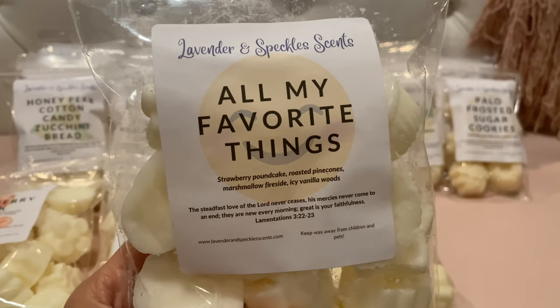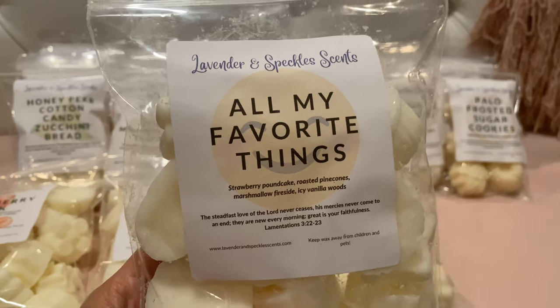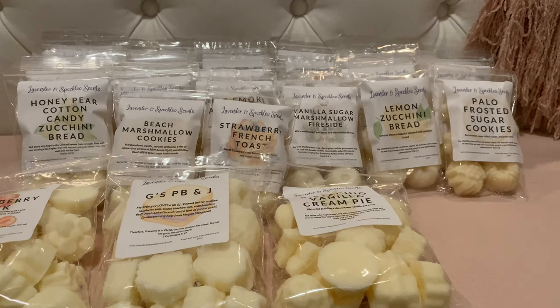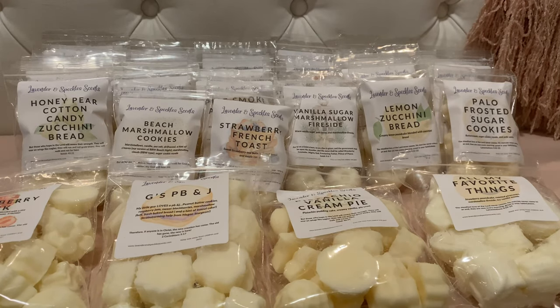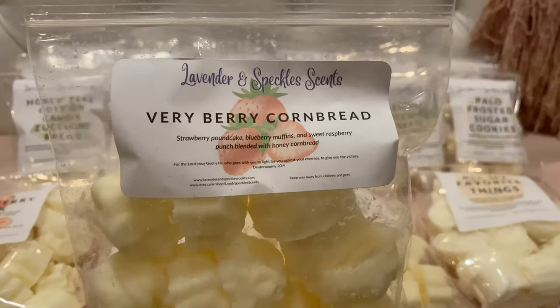This next large bag is All My Favorite Things — strawberry pound cake, roasted pine cones, marshmallow fireside, and iced vanilla woods. So this is basically Strawberry Musk but with roasted pine cones and marshmallow fireside added in. You definitely get the Strawberry Musk note, plus extra sweet smokiness from the marshmallow fireside and a little extra tree note from the pine cones. Oh my gosh, that's so good and it smells so strong. I am so excited to melt that one.